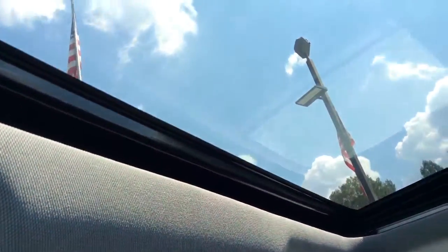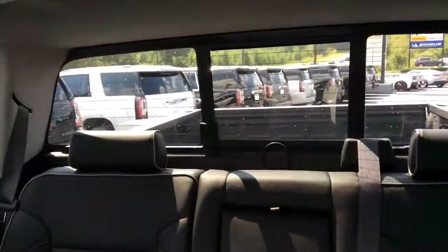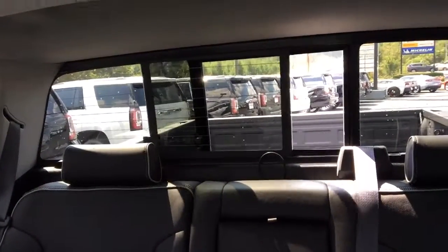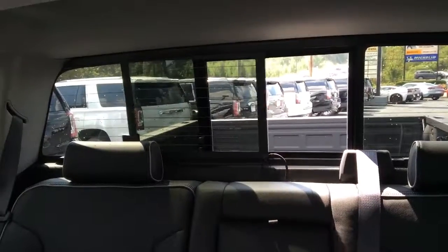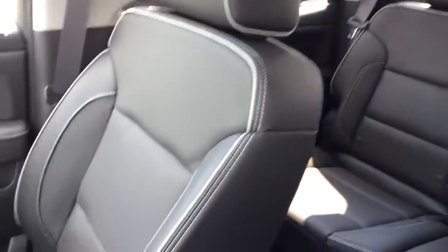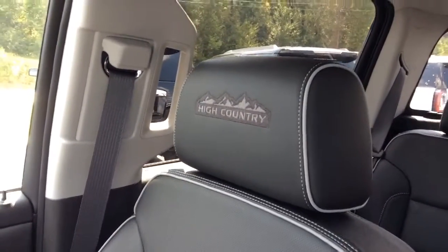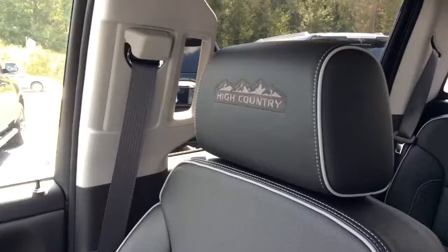Another feature — this does have the sunroof as well as the back sliding glass window. You can also see the beautiful 'High Country' stitched into the headrests of the front seats.